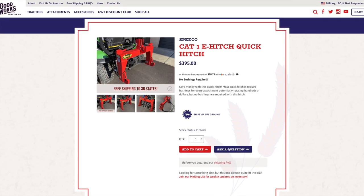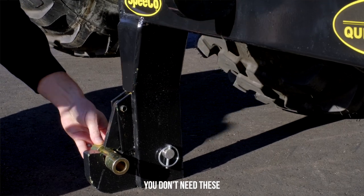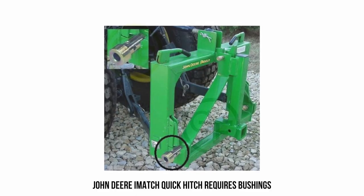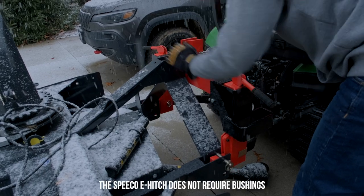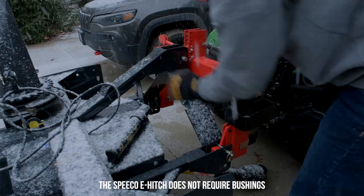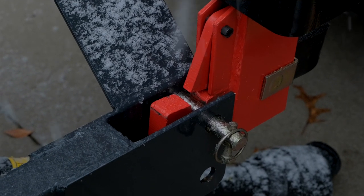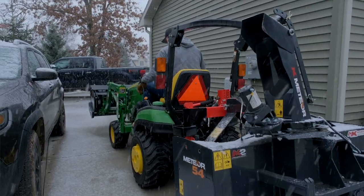The quick hitch is the number one attachment we sell, and the version we sell is a Spiko e-hitch. It comes in a reddish orange color and is one of the only ones out there that does not use bushings for every attachment. Most other quick hitches from Land Pride, Frontier, Harbor Freight, and elsewhere require you to put a set of bushings on each attachment, upsizing the pin to category three or sometimes category two. The Spiko we sell doesn't use those bushings — it's a direct fit to a category one pin. So you don't have to modify your equipment. Just put this on the back of your three-point hitch, connect your quick hitch-compatible attachments, and away you go.